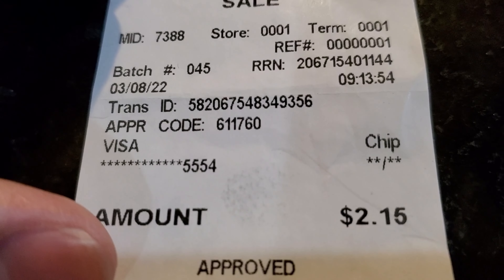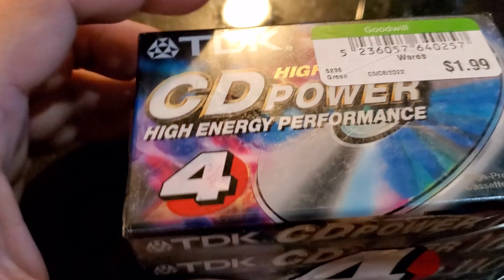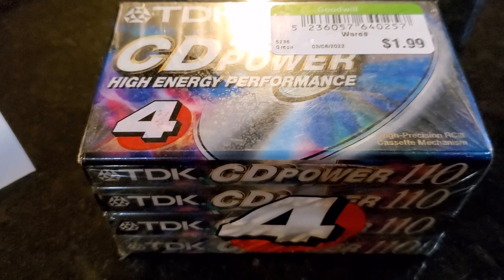I did find one thing — it was two dollars and fifteen cents at Goodwill. It's a TDK four-pack, got it for a dollar ninety-nine plus tax, and these are selling for about twenty bucks on eBay. That's it guys, appreciate you watching, we'll catch you next time.